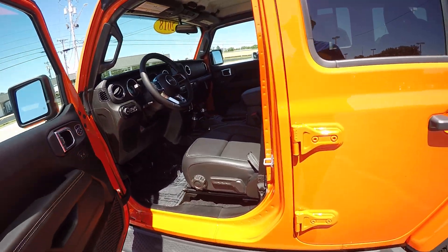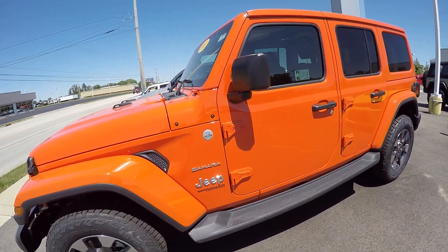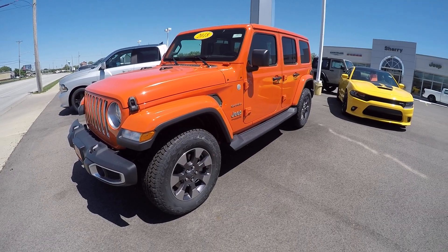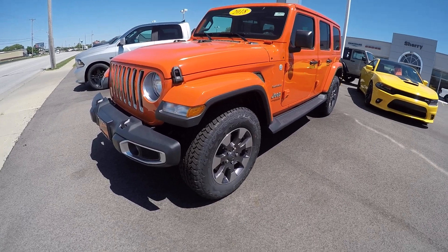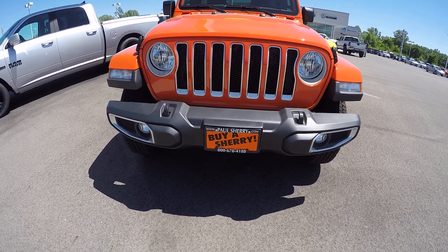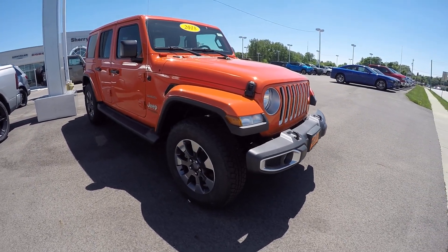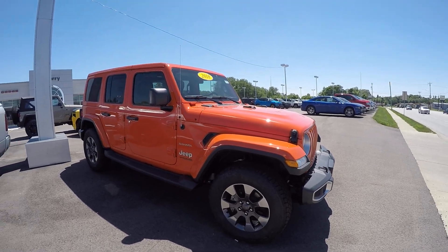Again, this is a 2018 Jeep Wrangler Unlimited in the Sahara trim, stock number 28345T, featured in Punk'n Metallic. If you have any questions on this beautiful Jeep Wrangler or on any vehicle you've seen on the lot or on the internet, please do not hesitate to give us a call at 1-800-678-4188. My name is Kevin Pryfogle from Paul Sherry Chrysler Dodge Jeep and Ram. As always, thanks for the opportunity — have a beautiful day.